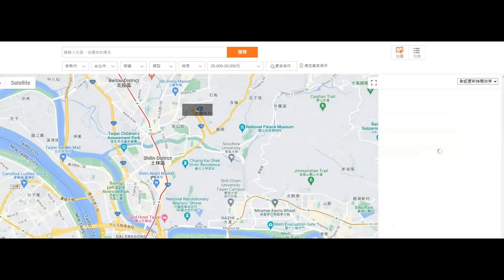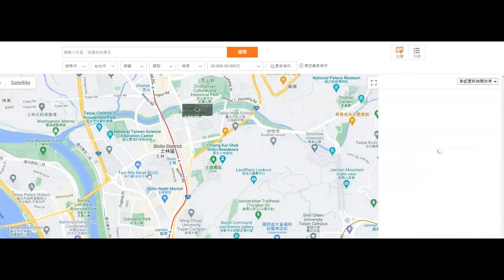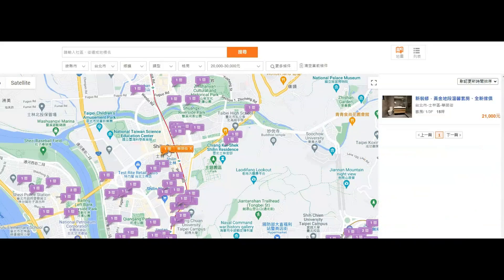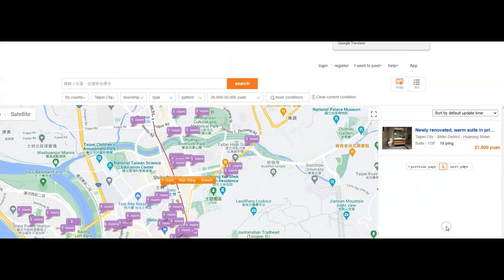Let's say we want to live in Shilling District — we'll go in and see what we can find. You can look for places close to the MRT. They measure apartments in ping here: one ping is 35 square feet, so anything less than 10 ping will be very small, like a studio. 15 ping is a decent size, so we'll click on that.